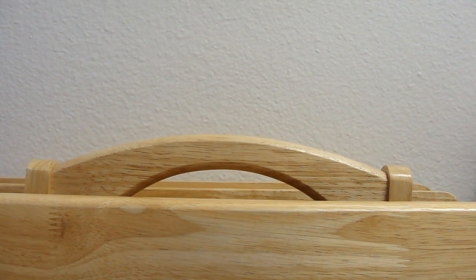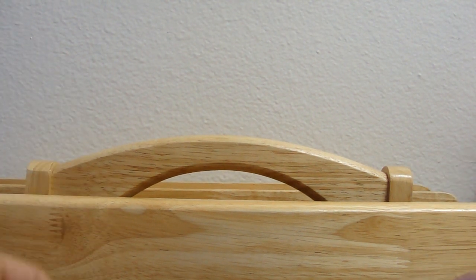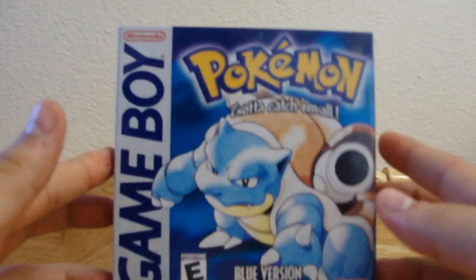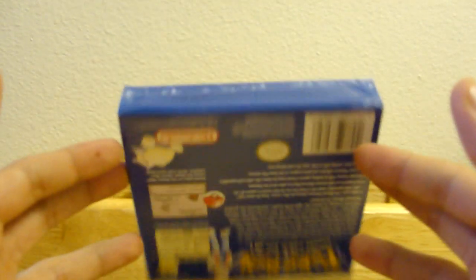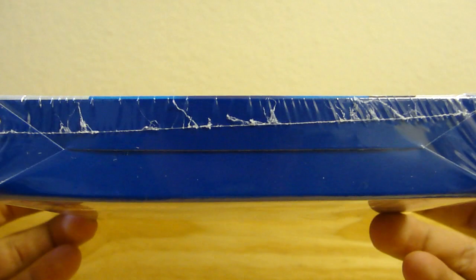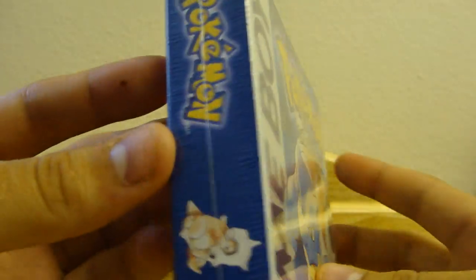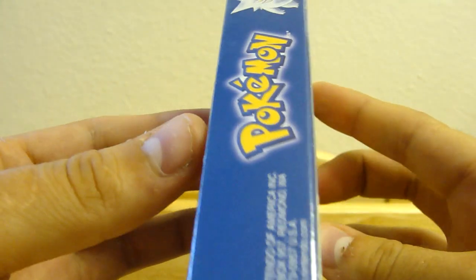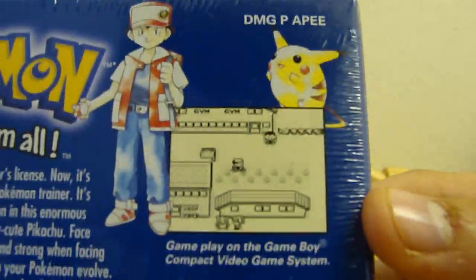Hey guys, I have a quick video for you today — just another addition to my permanent collection, something I'll never trade. This is a Pokemon Blue version, which is in absolutely mint condition. As you can see, it's still sealed all the way around, and I plan to keep it that way. Take a good look at the back — that's how it used to look right there.